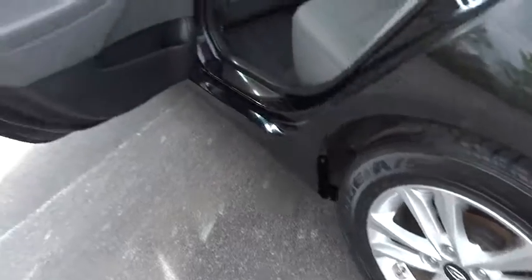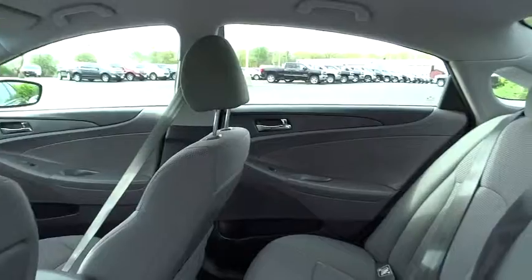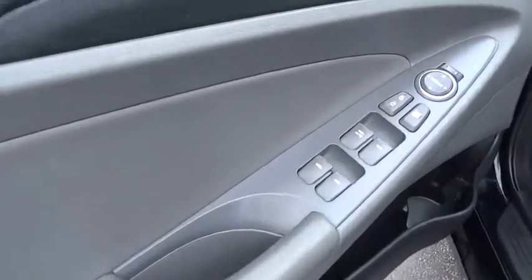Steering wheel audio control, keyless entry, traction control, anti-lock braking system, stability control, moonroof, leather-wrapped steering wheel, Bluetooth, power steering, adjustable steering wheel.